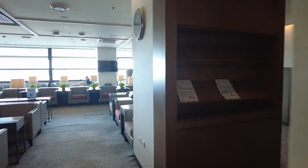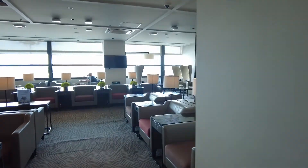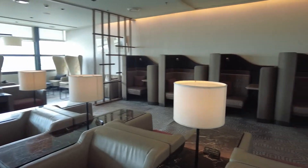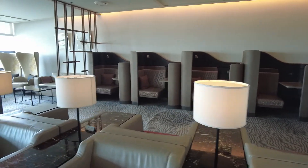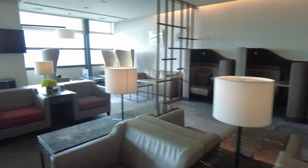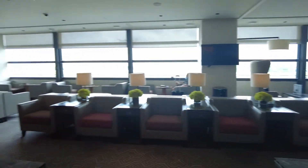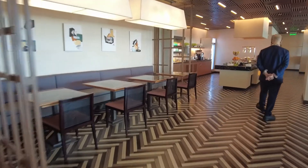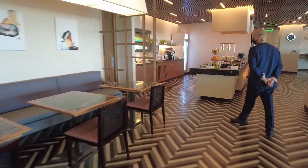Quite a spacious lounge for the services they have — four flights daily now between Manila and Singapore, so things are getting back to normal. A good selection of foods and drinks are available.